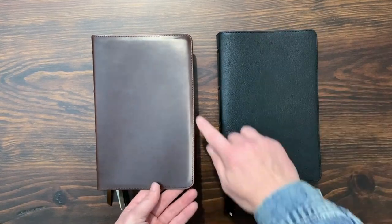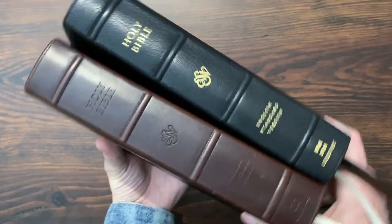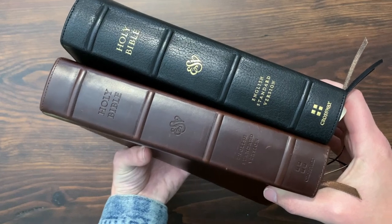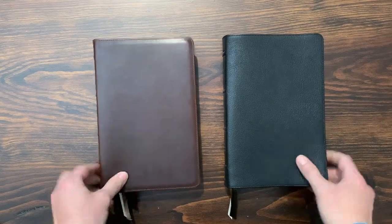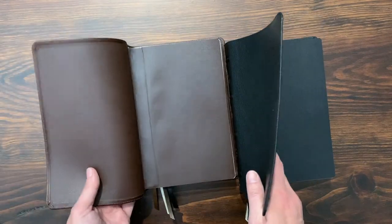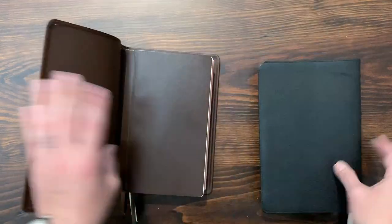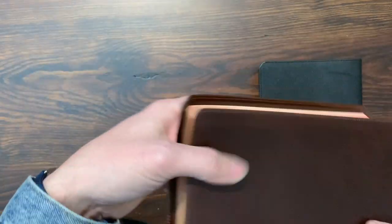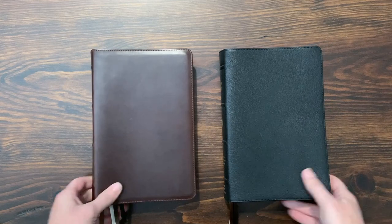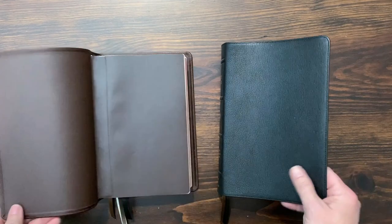For comparisons: they both get the perimeter stitch around the outside and they both get the raised spine hubs. You notice right away there's gold foil on the goatskin versus blind stamping on the Horween — no foil. I like both of those looks. This is the same ESV Heritage text block, so the inside is exactly the same. On the goatskin one, you do get a gold gilt liner on the inside, whereas you don't get that on the Horween leather. They're both edge-line constructed. The goatskin says goatskin leather at the bottom; the Horween edition doesn't say anything. Both come with the same four ribbons.